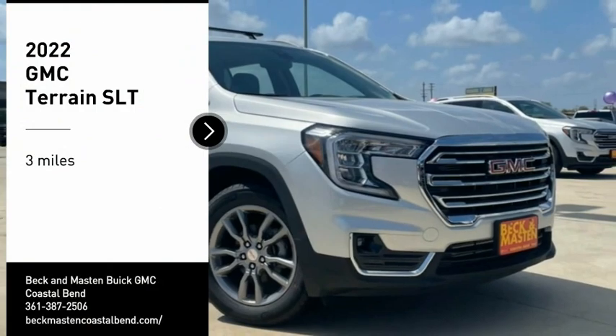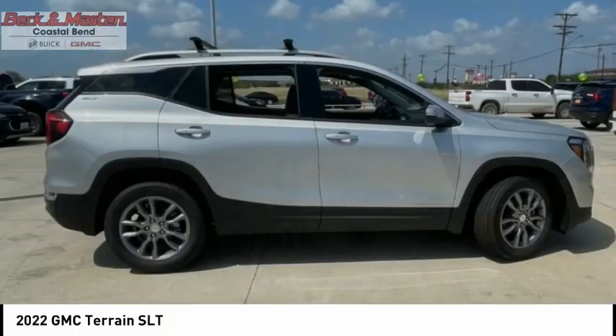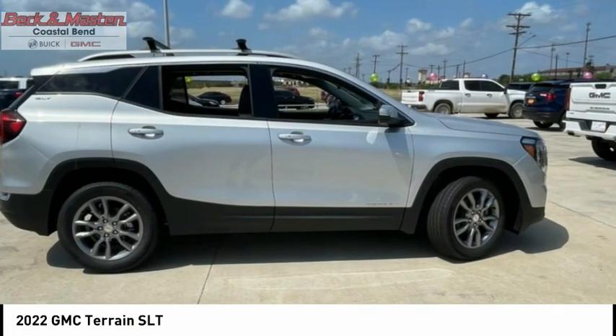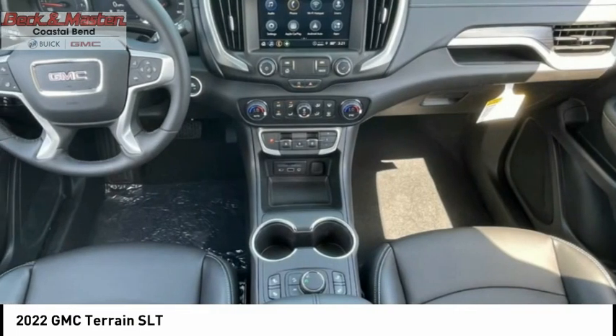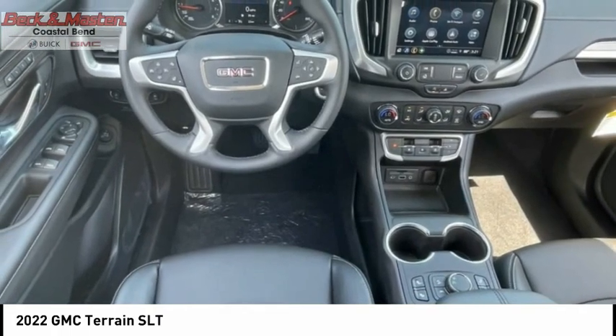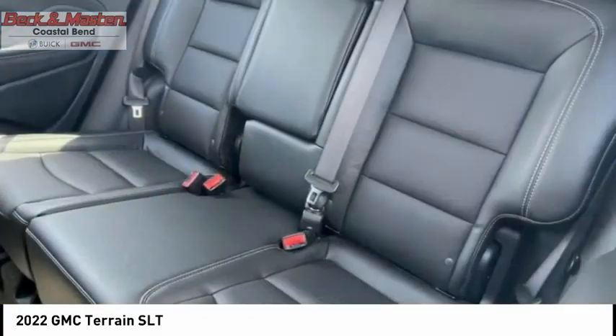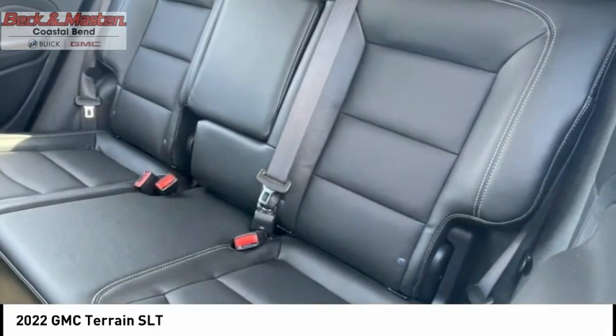Stop by and take a look at the 2022 Terrain. The GMC Terrain combines the benefits of a crossover with the style and functionality of an SUV. Terrain offers uncompromised capability, a balanced stance, and a commanding view of the road, letting occupants enjoy a confident driving experience.